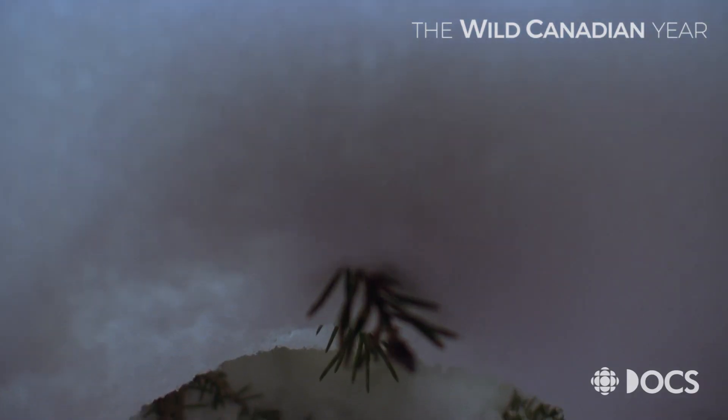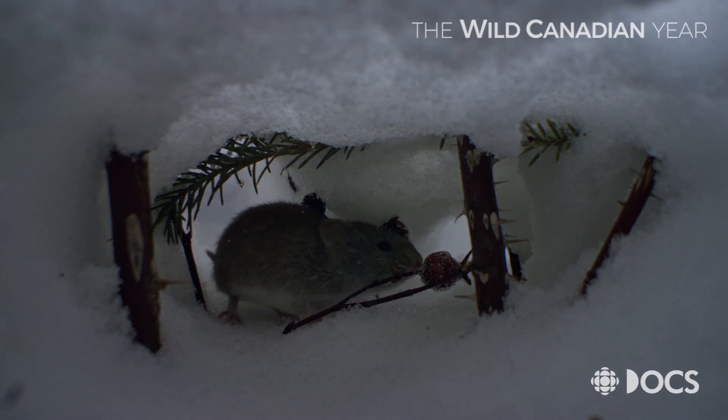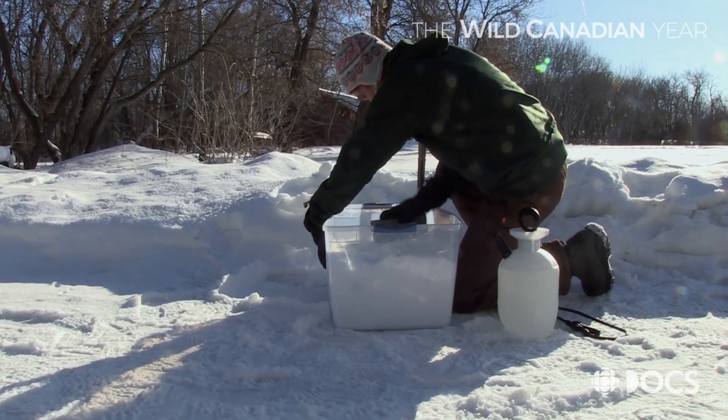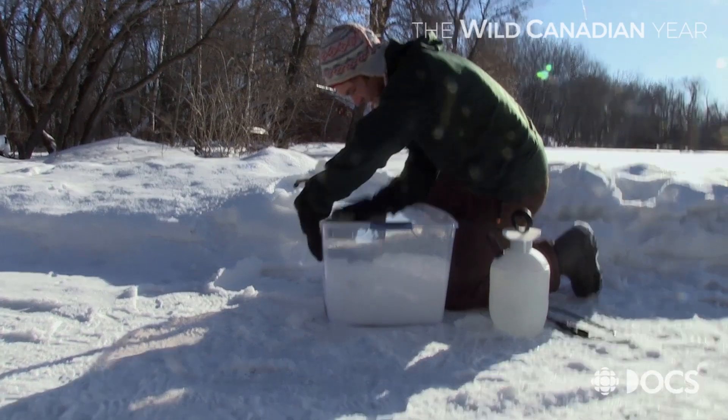The weasel and the voles — you've got a whole sequence running through these tunnels. How did you do that? The subnivian world, that place that exists under the snow, is created new each winter by mice and voles that don't hibernate. So in order to film this, we sent Justin to Manitoba to build the sets for filming life under the snow.